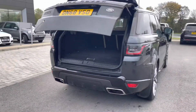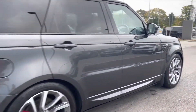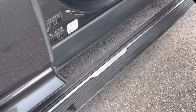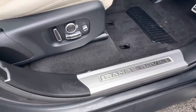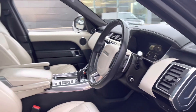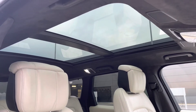Continuing around the car, you have a black contrasting roof, privacy glass and keyless entry. On the driver's side you also have electrically deployable side steps making it easier to get in and out of the car. Range Rover scripted tread plates, electrically adjustable front seats, a leather steering wheel, a lovely ivory and ebony interior, perforated leather seats and a sliding panoramic roof allowing a lot more light into the car and really brightening up your interior.